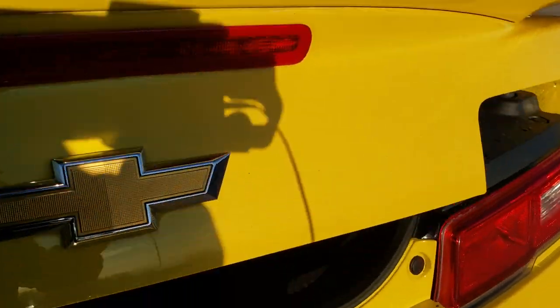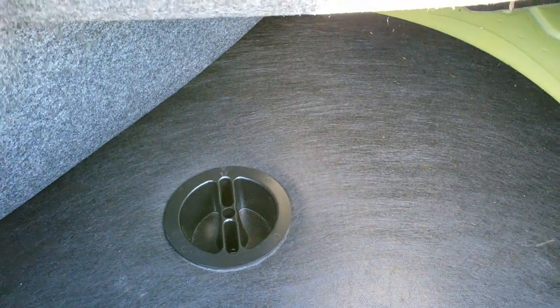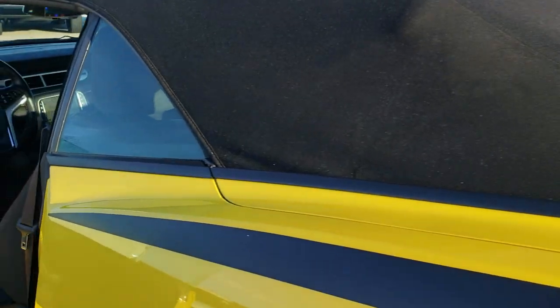I did want to show you the trunk here before we get too far into this walk around. The trunk area is very clean. There are the RPO codes, so feel free to pause and check out all the codes there. I believe there's a spare tire under here as well — it's screwed down. We'll take the soft top down here in just a second so you can check out the car with the top down.